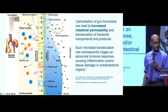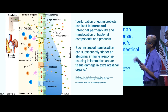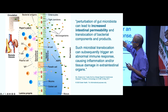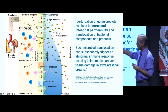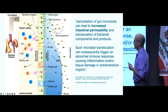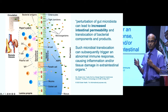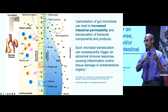In leaky gut, the enterocytes lining the intestine develop gaps between cells. Things in the lumen — like microbes or toxins — get through into the bloodstream and travel to distant organs far away from the gut. This microbial translocation can trigger an abnormal immune response, causing inflammation and tissue damage in extra-intestinal organs. This is one of the ways leaky gut contributes to autoimmune disease and inflammation in organs distant from the gut.